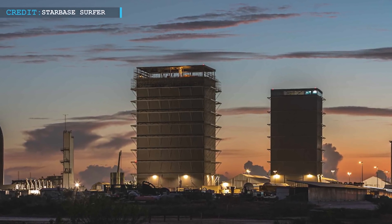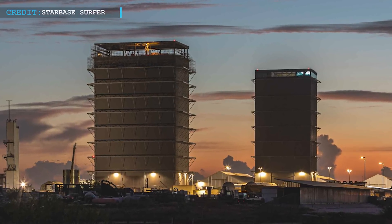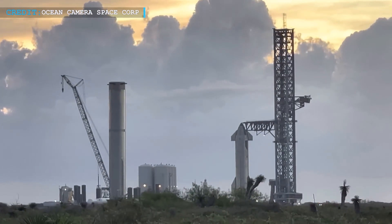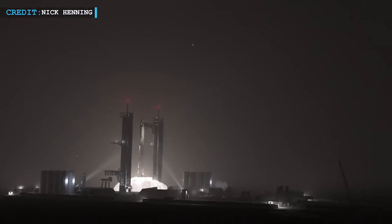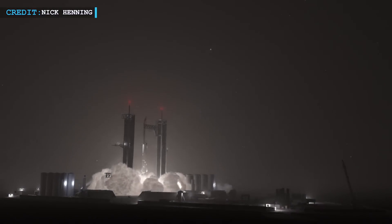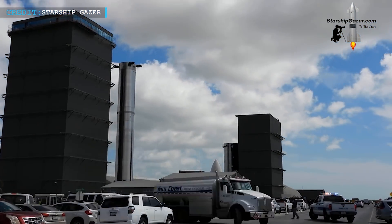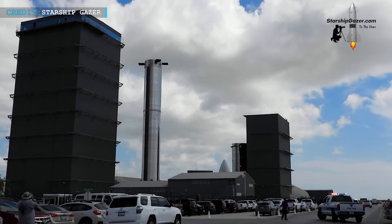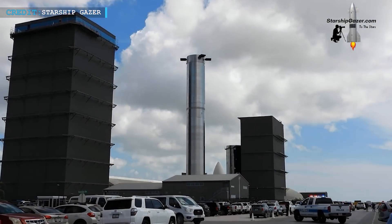A lot of things have recently transpired at the Mega Bay and, as it seems, things will continue to change. Let's just hope Booster 7 is quickly ready for launch so that SpaceX can broaden its opportunities in terms of space travel. I hope that answers your questions regarding everything there is to know about the SpaceX Mega Bay change with the transportation of Booster 7.